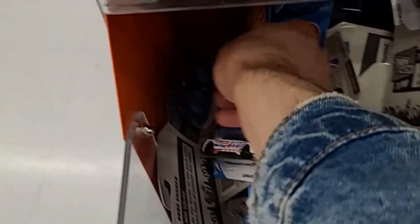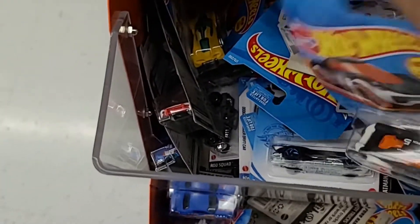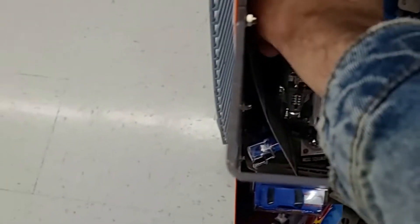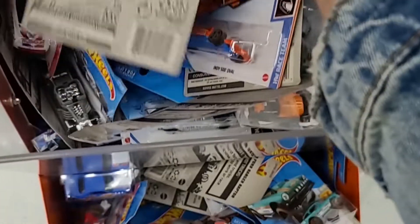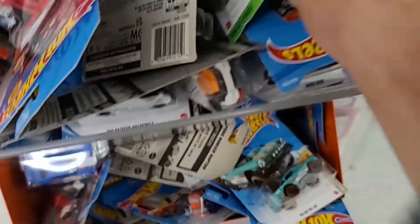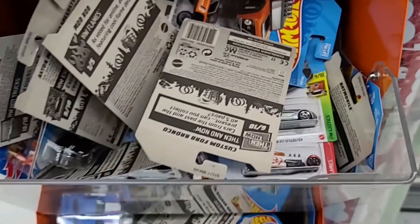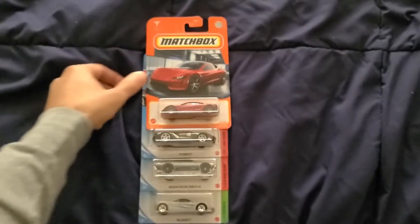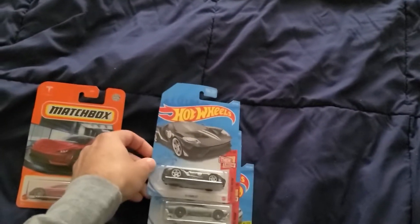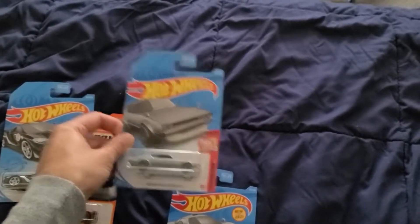I had to stop recording because I got called on my phone and it stopped recording. So there was a nice Camaro. Keep on looking a bit longer here — it's a little hard to look through these. Anyway guys, I got the Tesla Roadster, the Ford GT, the Nissan Skyline, and the McLaren.